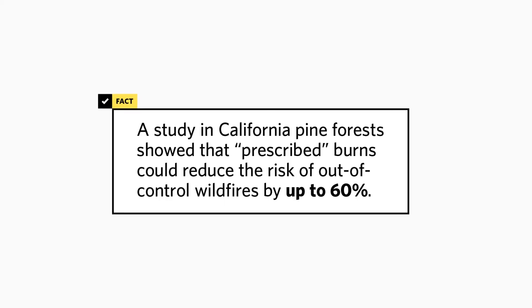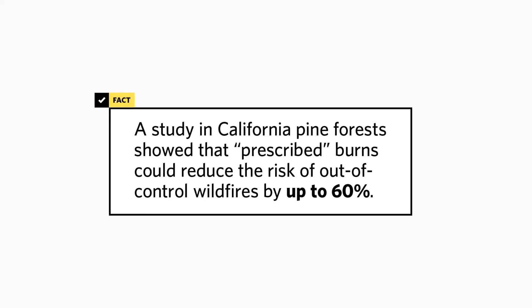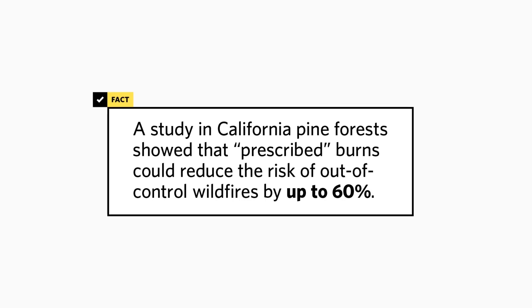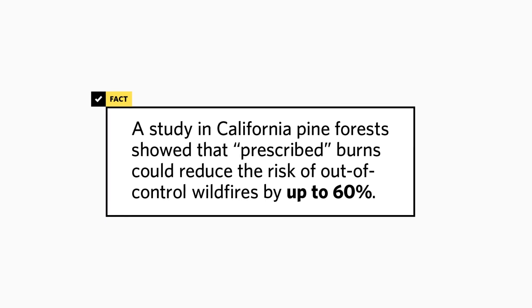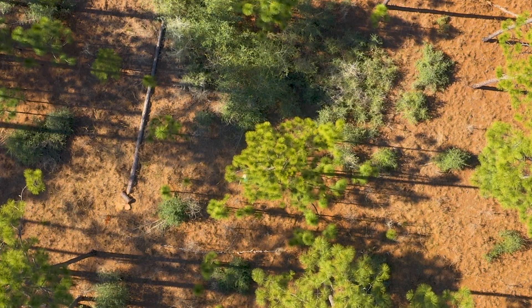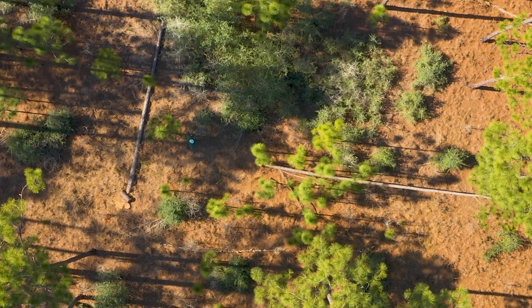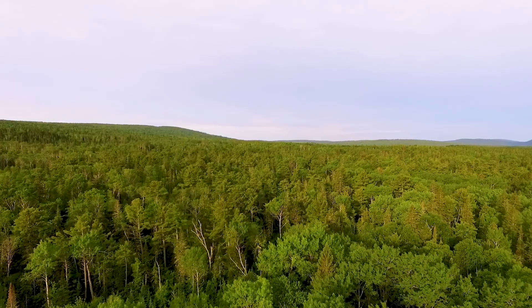A study in California pine forest showed that prescribed burns could reduce the risk of out-of-control wildfires by up to 60 percent.